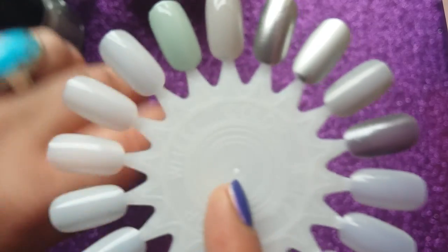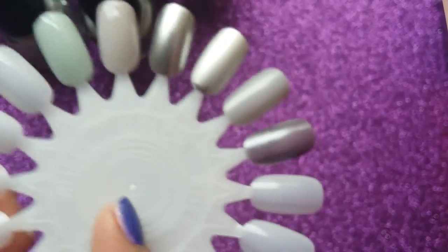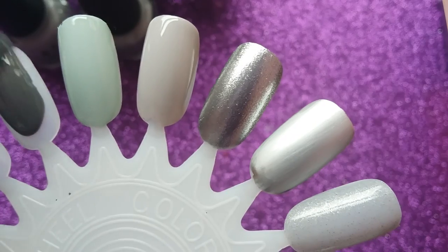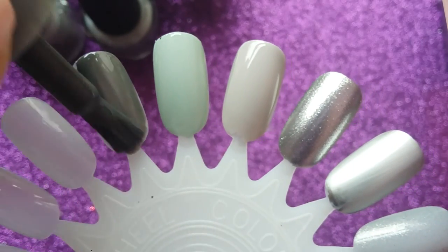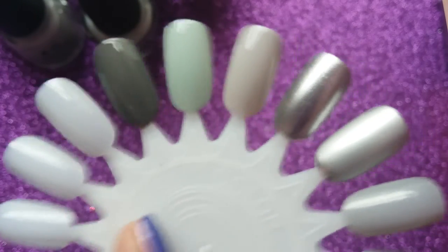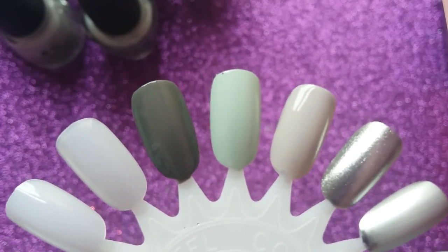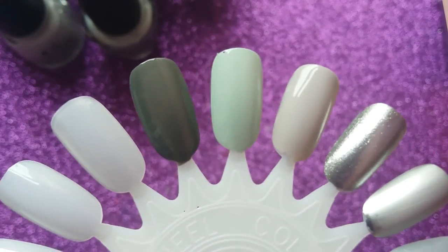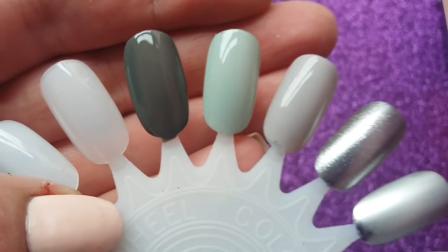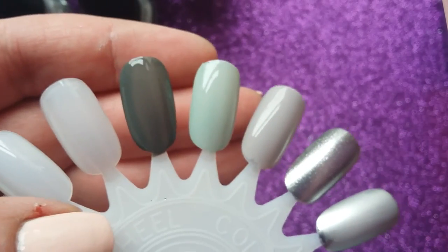Moving from high end to budget brand — this is an Essence gel polish called 'Rock My World,' and it's a very dark grey. These great flat brushes, but look how opaque that is. It reminds me of the dark grey polish from the OPI 50 Shades of Grey collection — I think it was called 'Dark Side of the Moon' — a really nice dark browny-grey. This Essence formula is great; the OPI was really streaky, needing three or four coats.